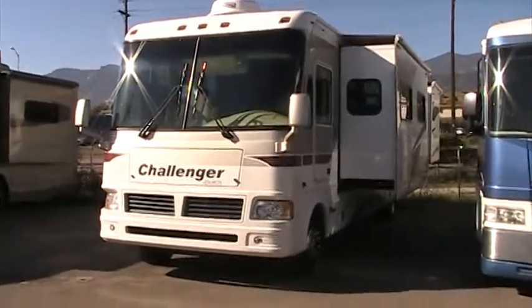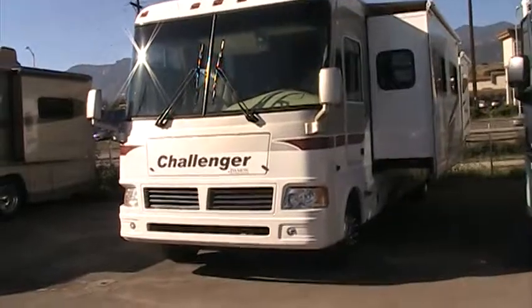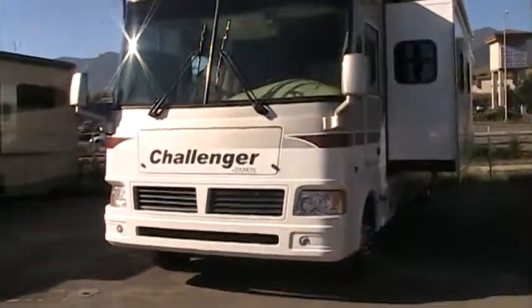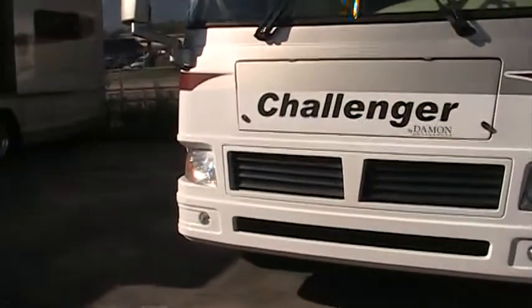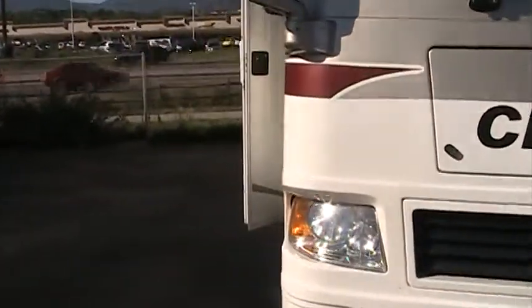Hey, it's Josh with Gateway RV. Going to take some time and take you around this 2006 Damon Challenger. It's a model number 372W. It's a triple slide gas unit, powered with an 8.1 liter Vortec engine.